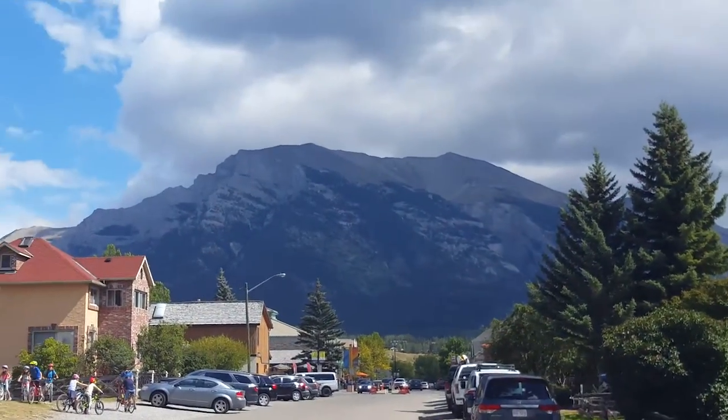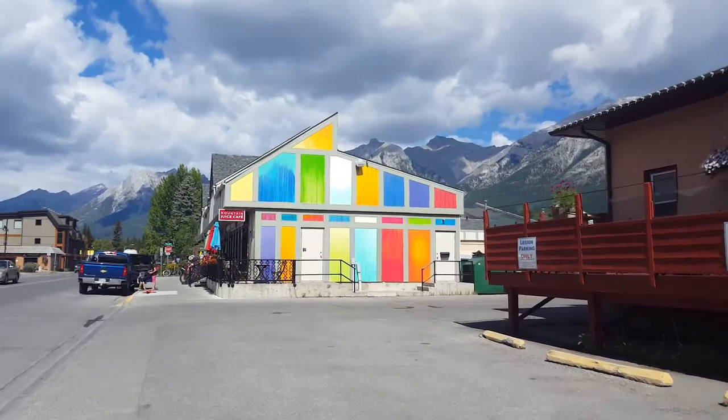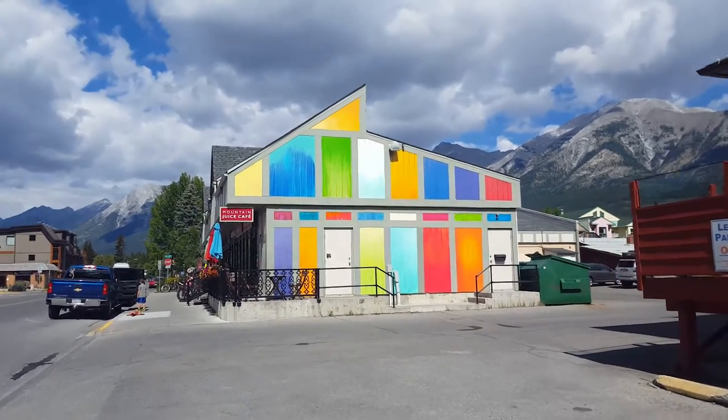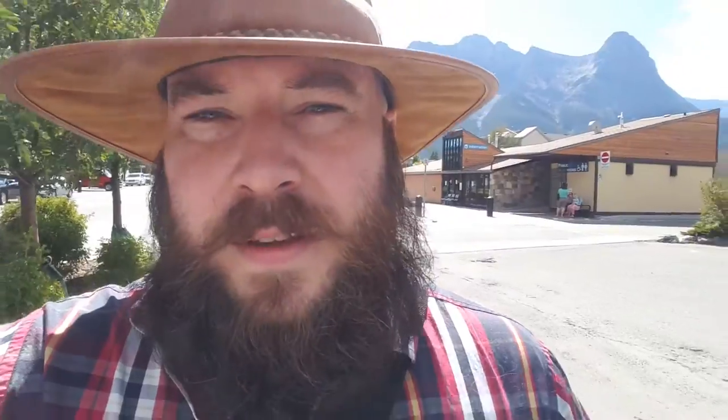It looks like a storm could be coming — that's some interesting color. I had a look at the shots; they've been turning out, let me put it that way. They're not color correct, that's for sure. I've got just one shot left and I'm heading back to the car. I'm going to save that one for probably on the way home if I don't see anything.